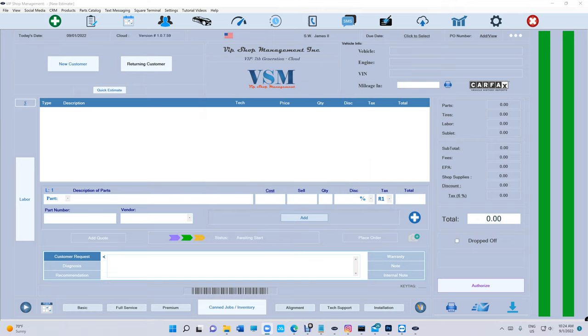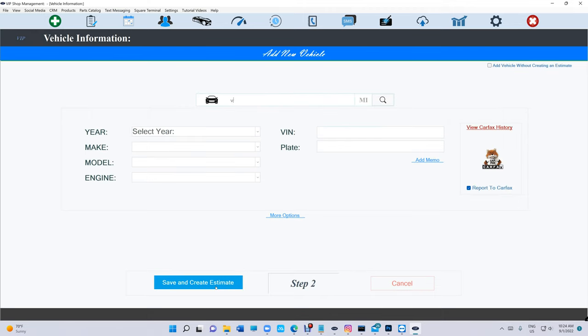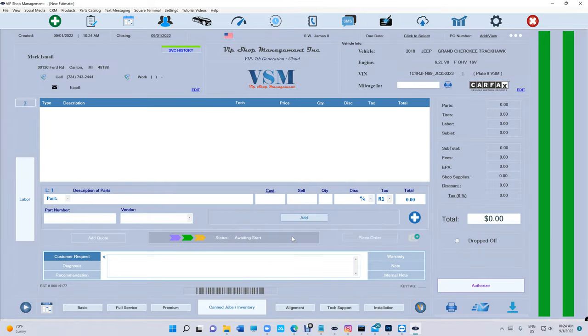How do we create an estimate for a new customer? Really simple — new customer, scan the driver's license and type in the phone number. Save and add vehicle: VIN, license plate, year, make, model, engine size. And just like that, you created an estimate. You have quick buttons at the bottom that you'll never see anywhere else.